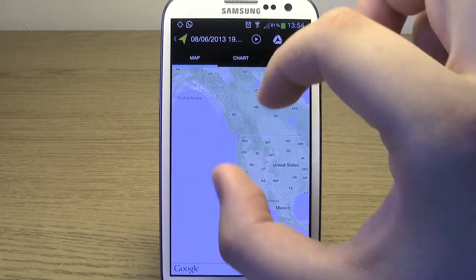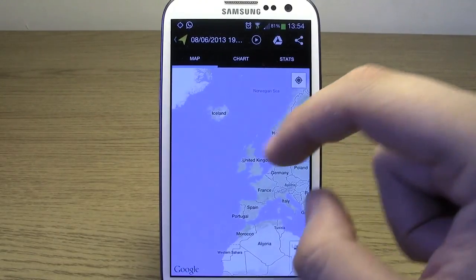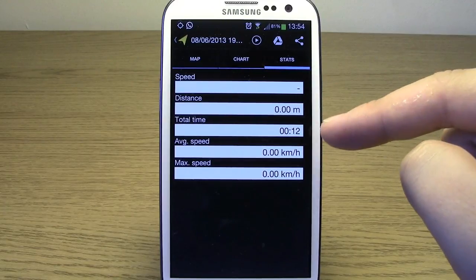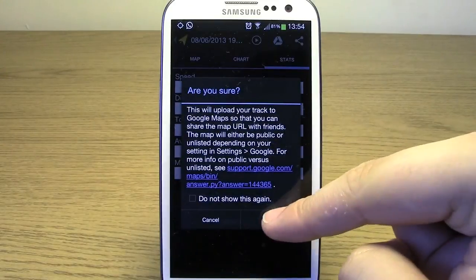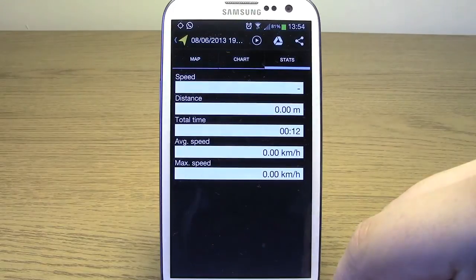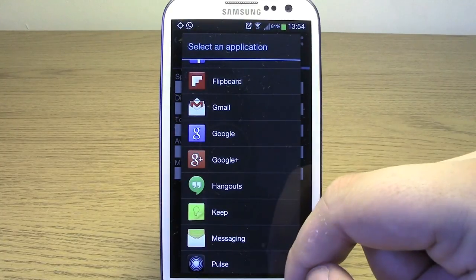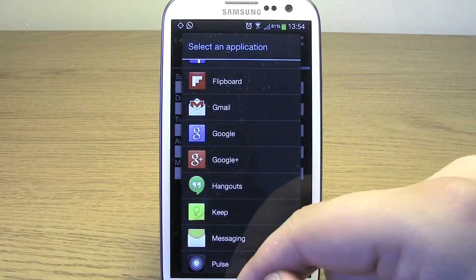If we click on that now, it gives you information on exactly where you did that walk — for some reason it thinks I'm in Canada — but it gives you a chart of your elevation and speed, and your statistics like speed, distance, and total time, averaging everything out. You can then upload it to Google Drive, or there's a share button where you can share to Gmail, post it to Facebook, Google Plus, things like that. It's a really nice way to let people know what you're doing and share your achievements.